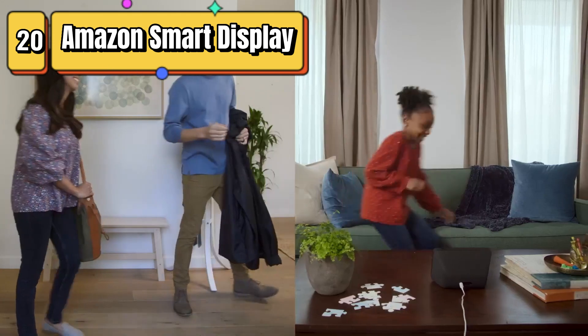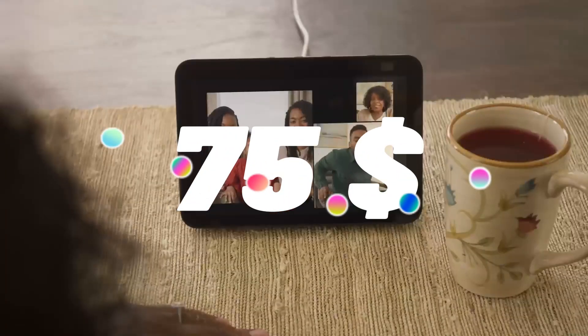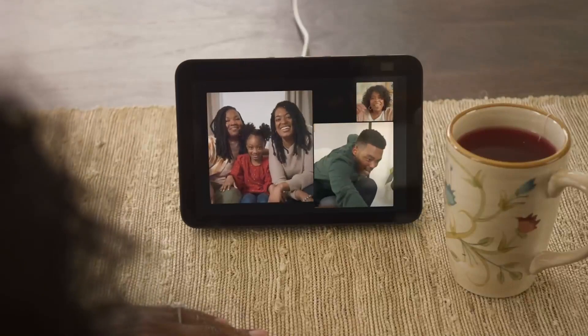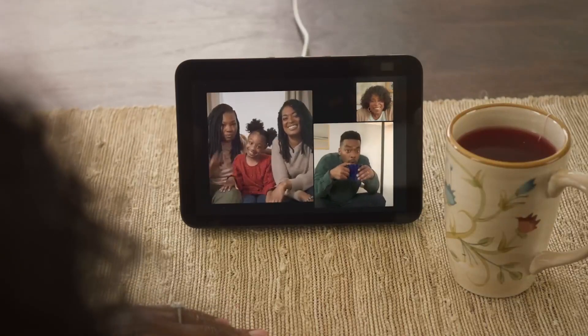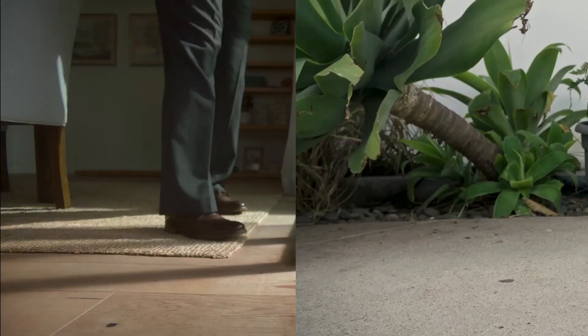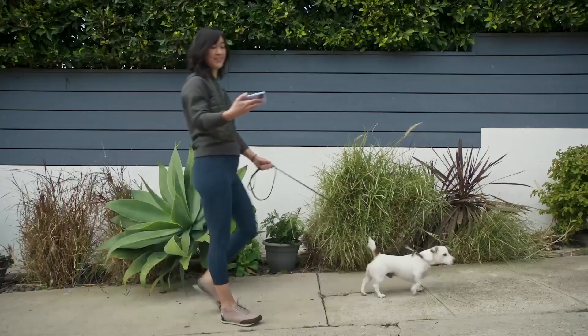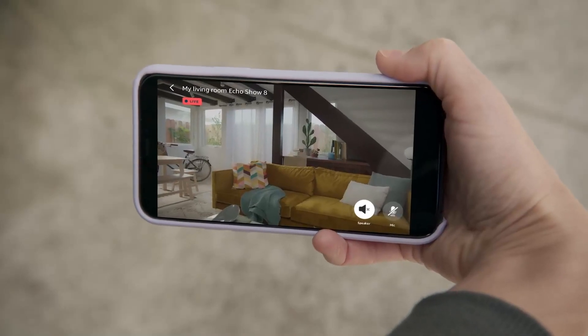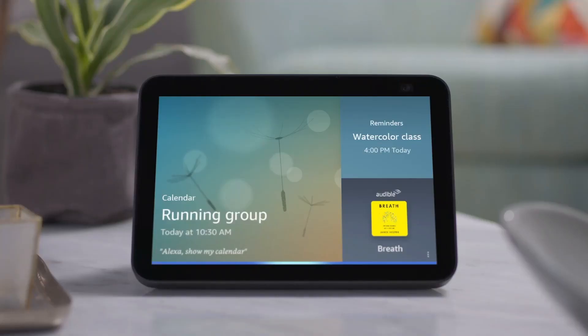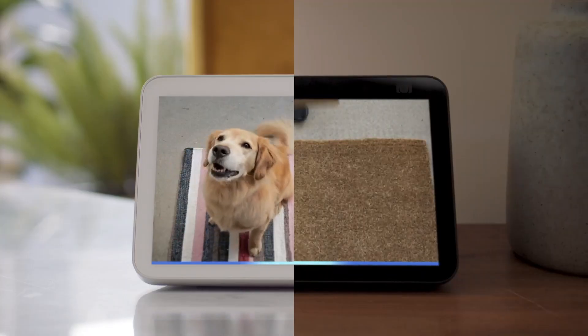Top 20 is a HD smart display with stereo speakers and Alexa built-in. It has an 8-inch HD display, stereo speakers, and can be used for streaming videos, making video calls, and controlling smart home devices. It has privacy features, including a built-in camera shutter and microphone off button, and can be customized with clock faces and backgrounds. It is easy to set up and use, and can be controlled using voice commands.